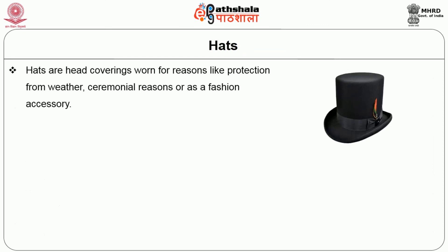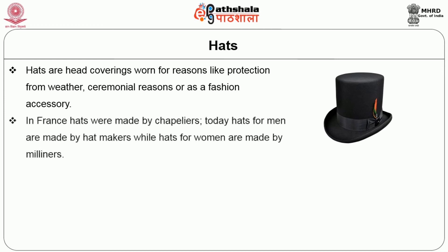Let's start with hats. Hats are head coverings worn for reasons like protection from weather, ceremonial reasons, or as a fashion accessory. In France, hats are made by chapeliers. Today, hats are made by hat makers for men while hats for women are made by milliners.